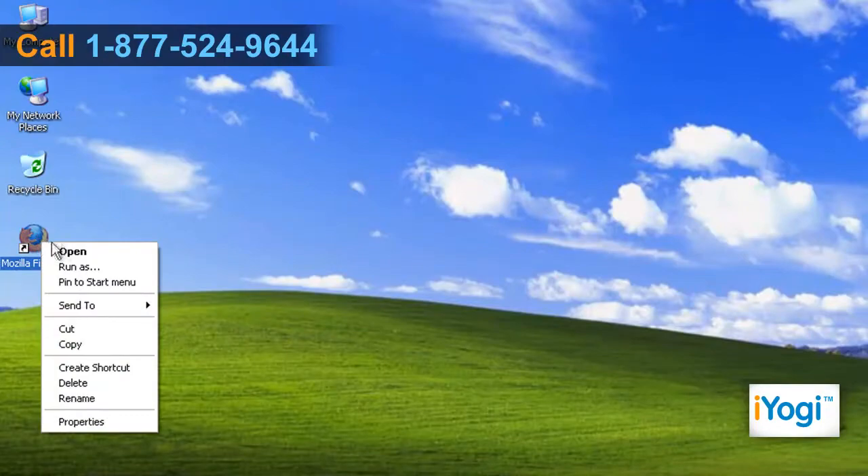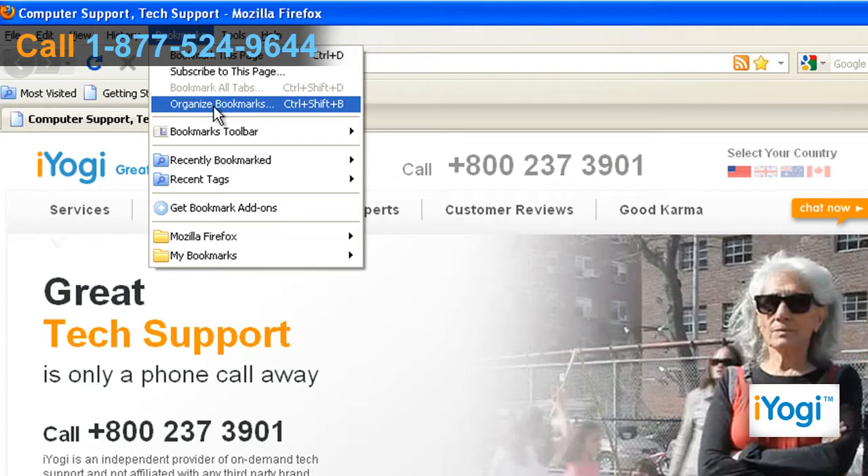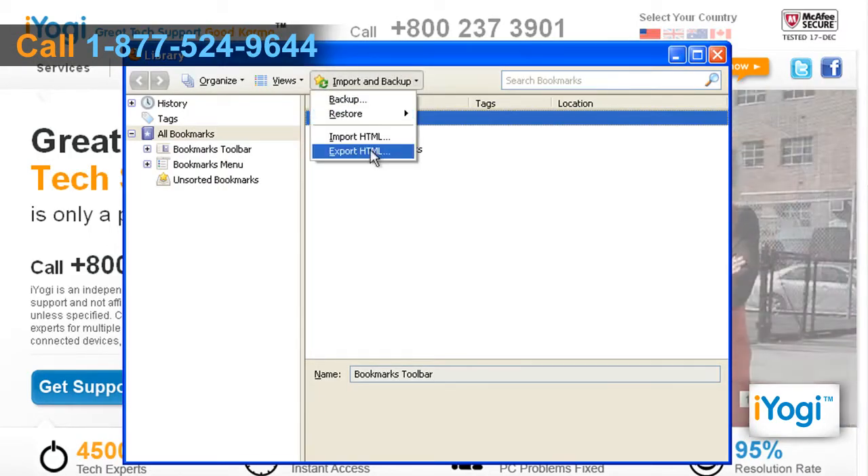Open Mozilla Firefox. Select Bookmarks and click on the Organize Bookmarks option. Click on Import and Backup, then select Export HTML.